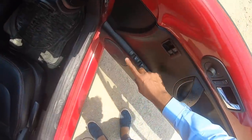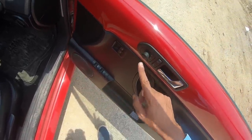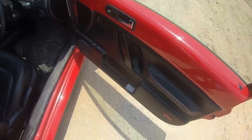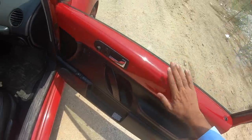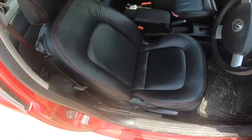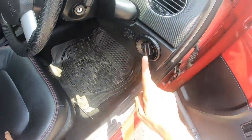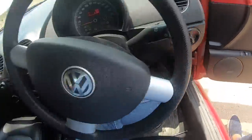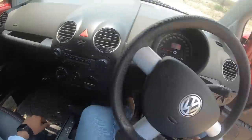Door pockets are small. You have controls to open the fuel lid and boot, power window controls, controls for the outside rear view mirror, and lock/unlock — similar to other VW cars. There's a beautiful red stitching here. The red body panel looks nice. No electric seat adjustment — everything is done manually. There's a dead pedal, controls for the headlights, and a headlight leveler.